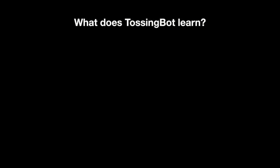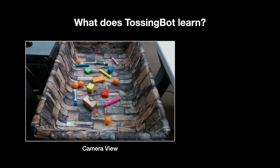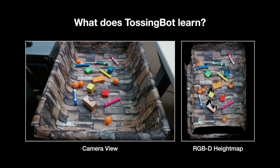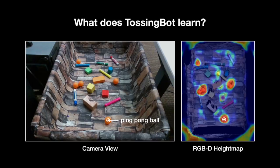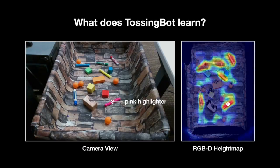So what does TossingBot learn? To explore this question, we extract the intermediate pixel-wise features from the neural network. We place several objects in the bin and construct a height map, which we feed into the network. We select a query pixel on a ping-pong ball and extract its feature vector, then visualise its distance to all other pixel-wise features, where hotter regions indicate more similar pixels in feature space. The visualisation immediately seems to localise all other ping-pong balls in the scene, and even though the orange block shares a similar colour, its features are a lot more different. In a similar fashion, we select a query pixel on a pink highlighter and visualise the most similar pixels in feature space. The visualisation localises all other highlighters and eraser markers, which share similar shapes and mass, but do not share colour textures.